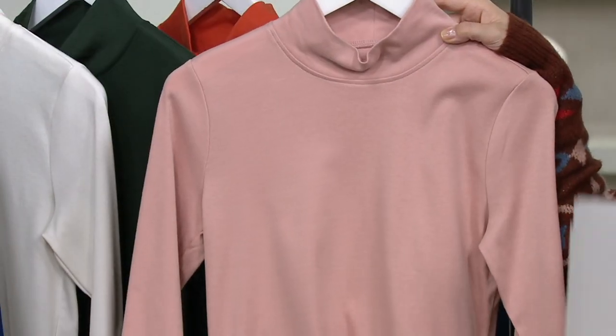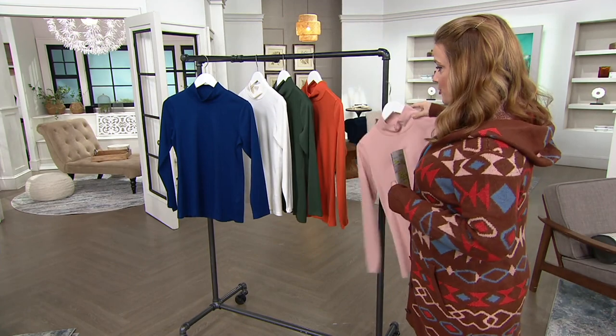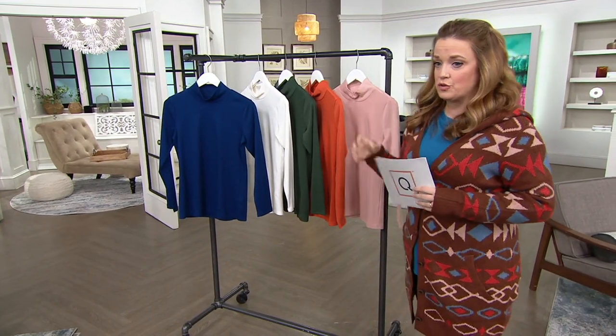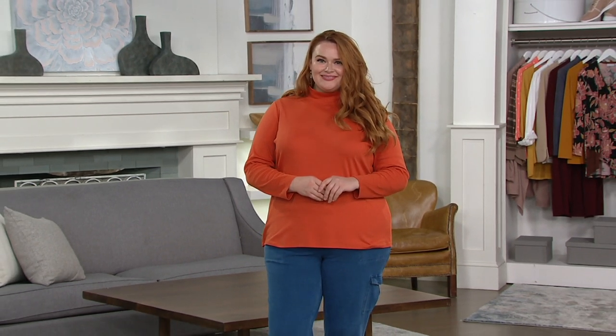The sizing goes from extra extra small through 5X, and there's something very special about the fabric — it's actually referred to as interlocking fabric. This is three easy payments of $10.83, and it's on a buy more, save more of $3. So the more you pick up in one order going to the same address, the more you save. But that buy more, save more goes away at the end of the day.